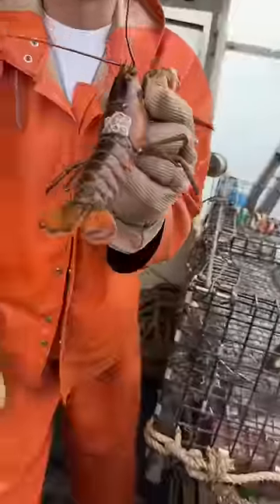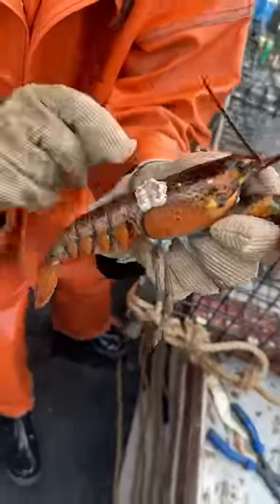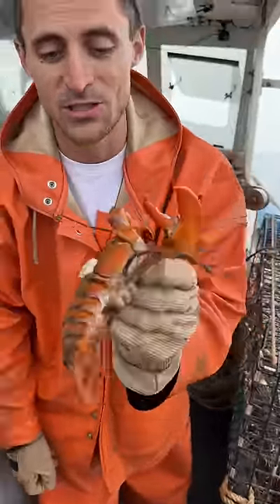Look at this poor little girl. She's covered in barnacles — well, not covered, but they're starting to get a little bit out of control on her back and they're growing down into her tail. If they connect her tail to her body, she won't be able to swim anymore. Then she won't be able to shed. They need to be able to swim to be able to shed.